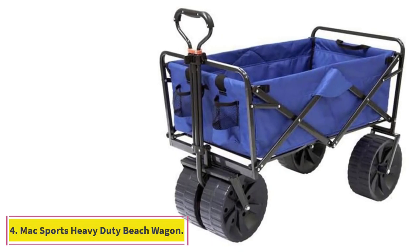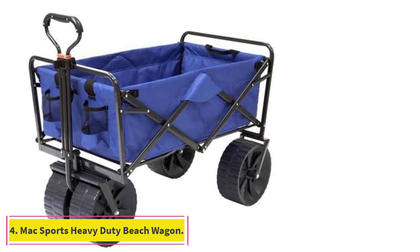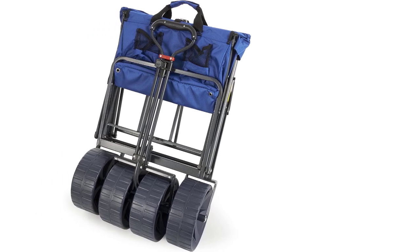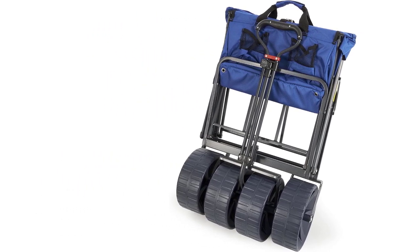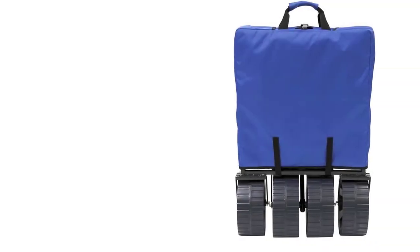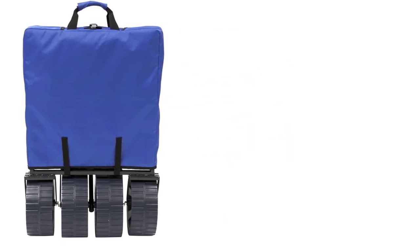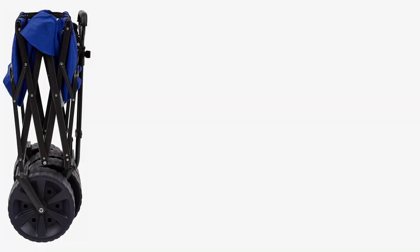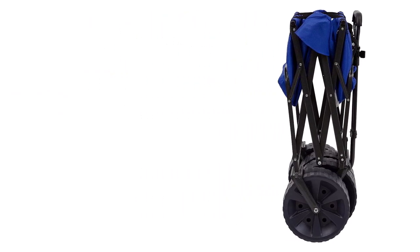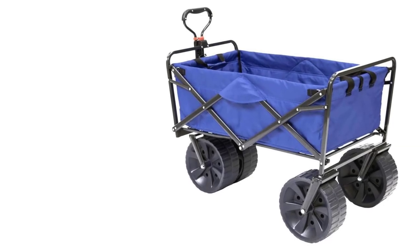At number 4: the Maxport Heavy Duty Collapsible Beach Wagon. The Maxport Heavy Duty Beach Wagon has 4-inch wide wheels, which provide better traction than skinny wheels on sandy or pebbly beaches. During our test, we discovered that it performed exceptionally well in sand. While the bulky wheels were great for navigating different surfaces, they did prove difficult to store, and we also found the wagon to be a bit heavy to transport.